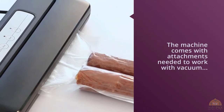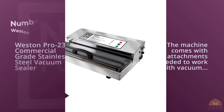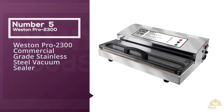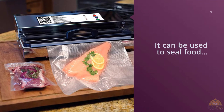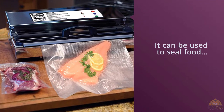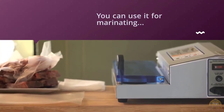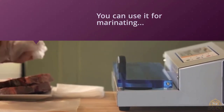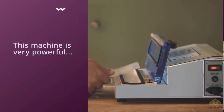Number five: Weston Pro 2300 commercial-grade stainless steel vacuum sealer. This commercial-grade vacuum sealer can be used to seal food for storage, and it can also be used for marinating and sous vide cooking. The vacuum pump is very powerful and fan-cooled to prevent overheating. It also has an extra-large sealing bar, so you can seal bags up to 15 inches wide.